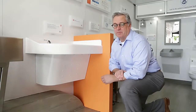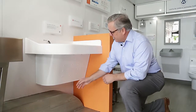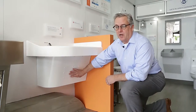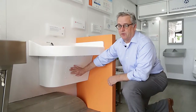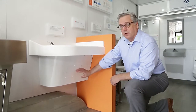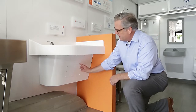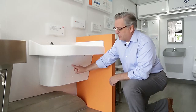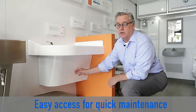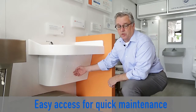One of the things that comes standard with all of our sinks is a shroud that covers over the P-trap, the drain, and the water supplies, to make it a little bit safer for behavioral health care rooms. One of the things that we've started to do is put a little access panel on all the shrouds so you can get in to shut off the water, clean out the drain, and clean out the P-trap.